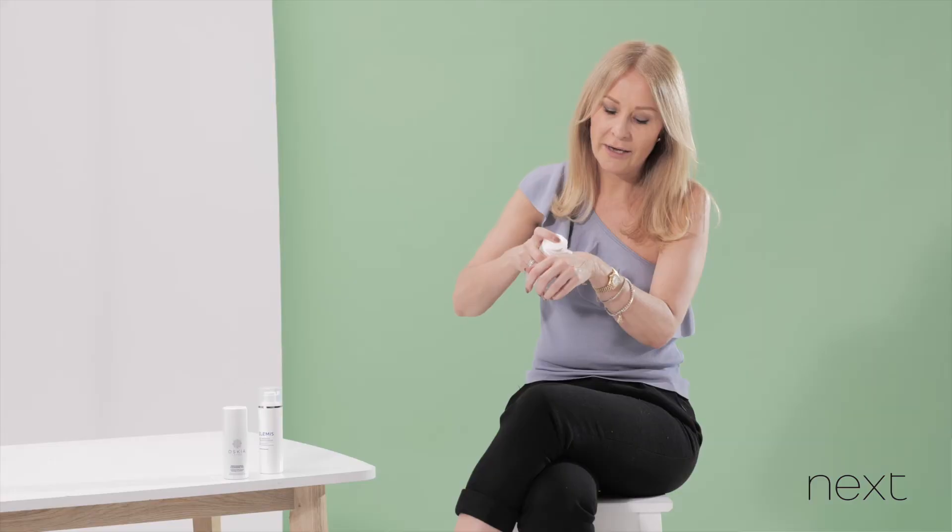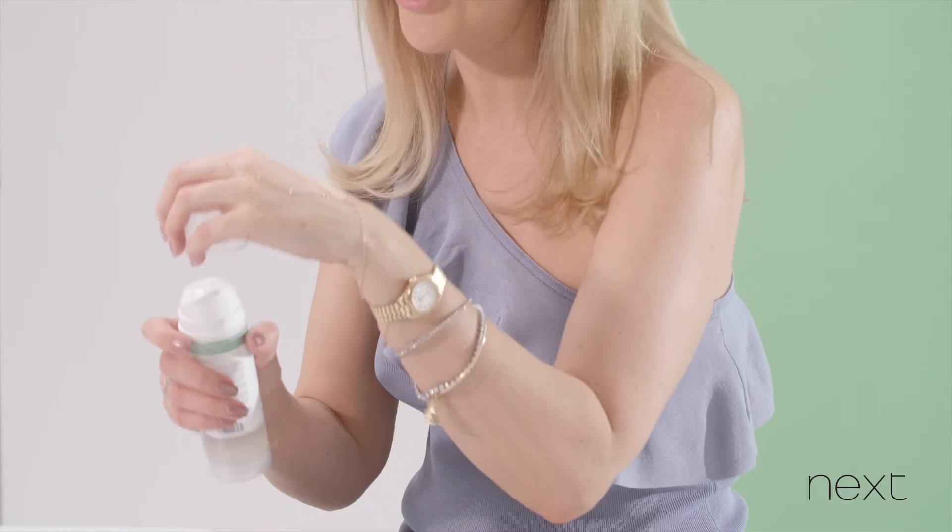And what do you choose if you've got sensitive skin? I really like the Ren Ever Calm range. They have a really lovely gentle cleansing gel — super hydrating, rinses clear away, and yet never leaves your skin dry or tight.